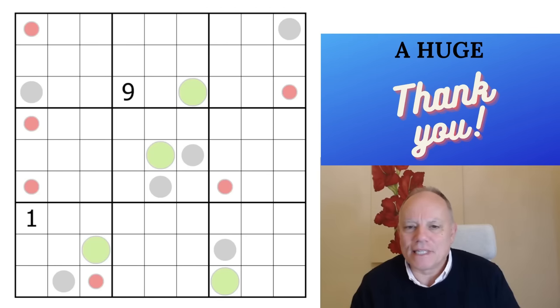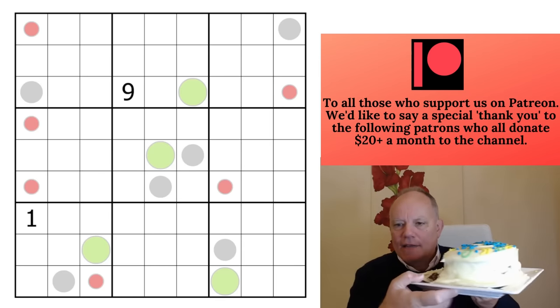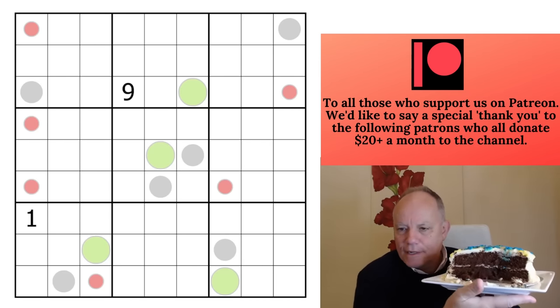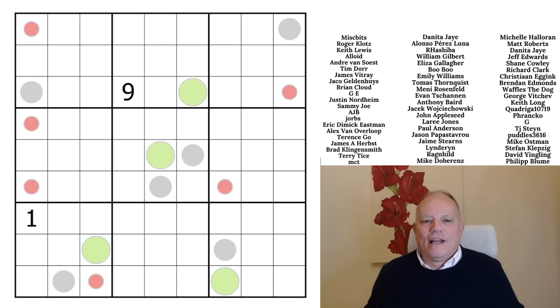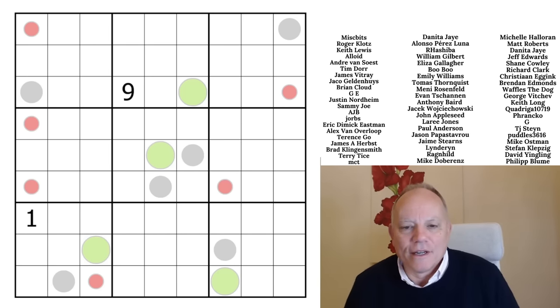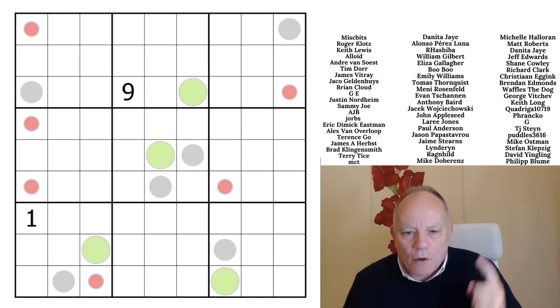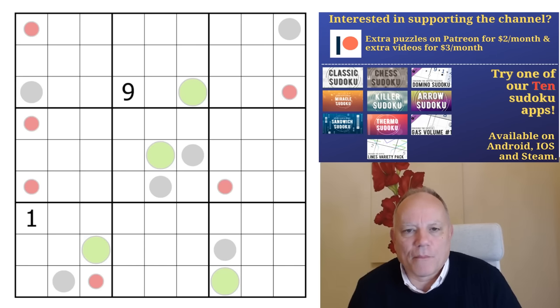Welcome back to Cracking the Cryptic! Happy birthday to my son — there's the cake in evidence, even the right flavor. I'd better put it away so I'm not tempted during the video. I also want to wish happy birthday to Long Way to Tipperary, one of the most enthusiastic commenters on our videos and always a force for positivity — thank you very much, much appreciated.